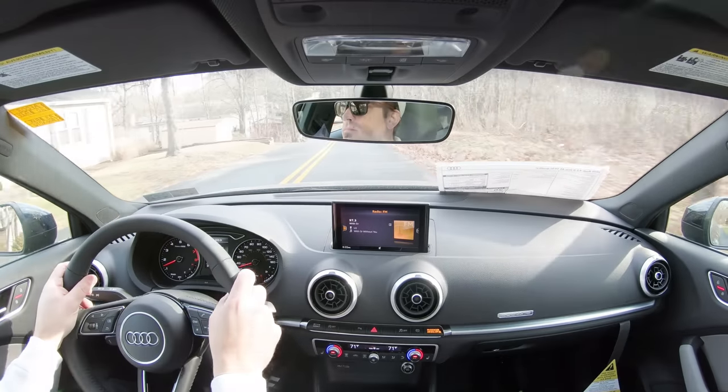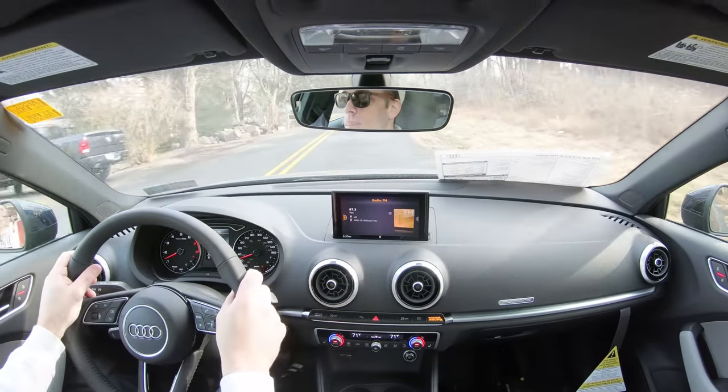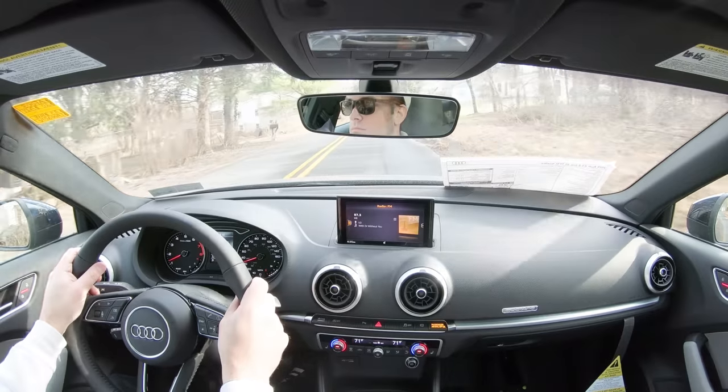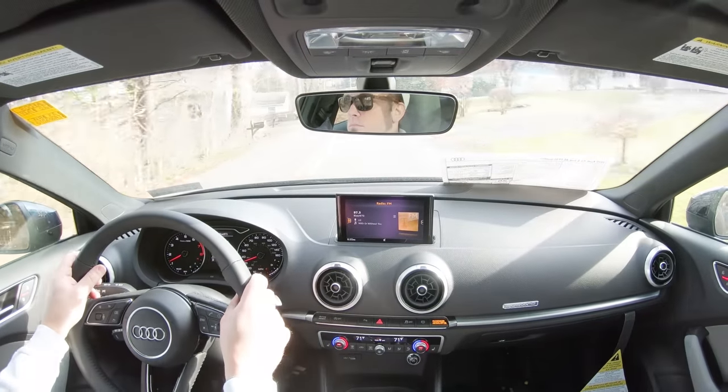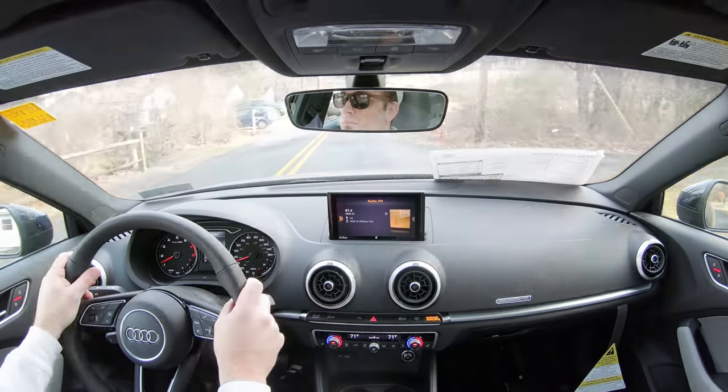Touching on visibility, in a sedan you have absolutely no issues. Rain-sensing windshield wipers come standard for both trim levels of the Audi A3, so that's one less thing to worry about and you can better focus on enjoying the drive. That about rounds out the performance segment of this review.